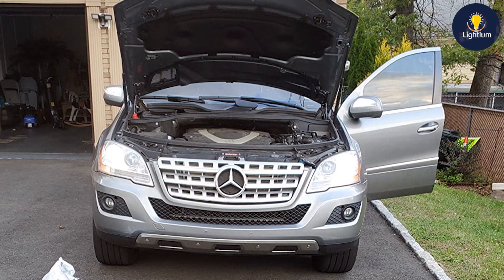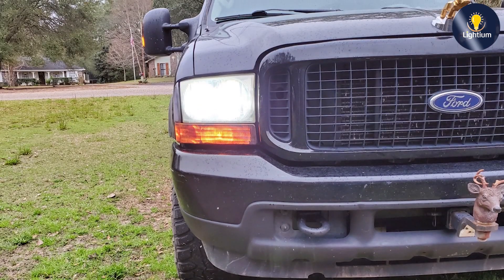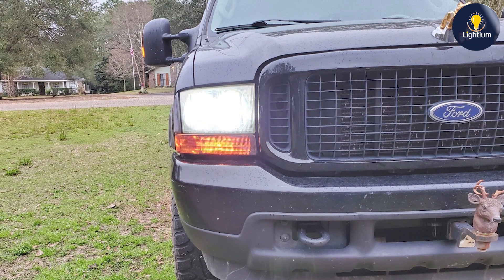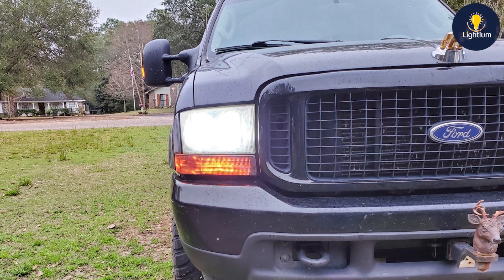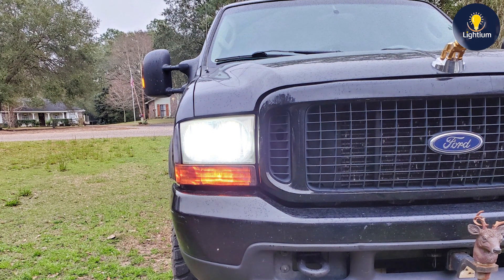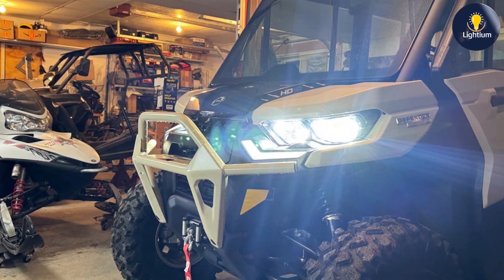The usability of this bulb is further enhanced by the ease of installation. The fanless design means there are fewer components to worry about, making the installation process straightforward. The Beamtech H4 bulbs also offer a long lifespan, which means you will benefit from the bright light output for an extended period, reducing the need for frequent bulb changes.